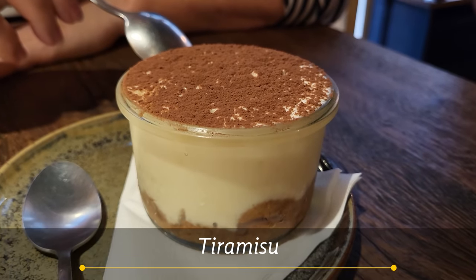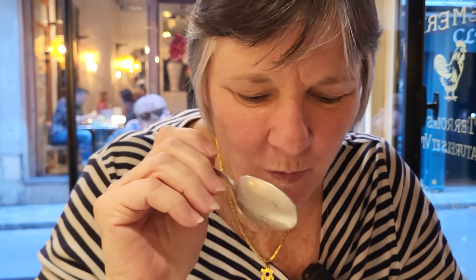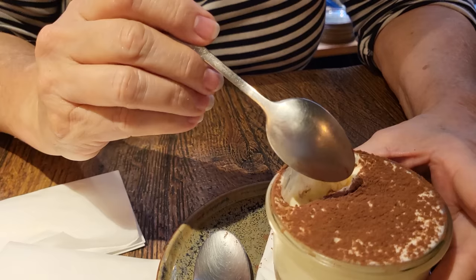Look at how whippy and creamy that mascarpone is — that is a whipped cloud pretending to be dessert.